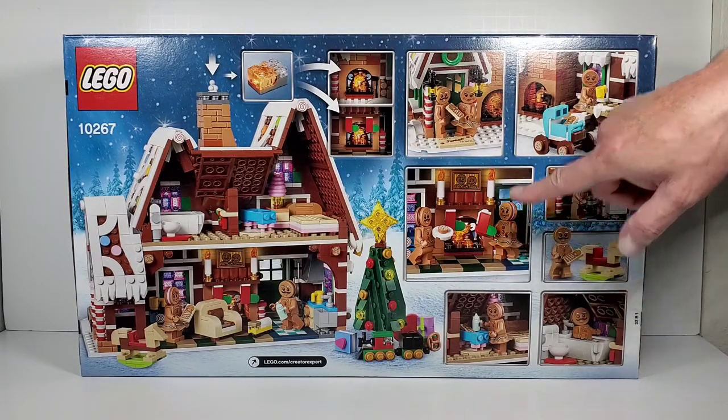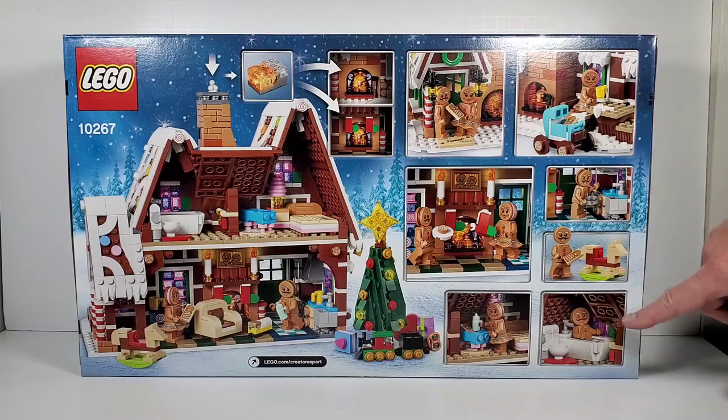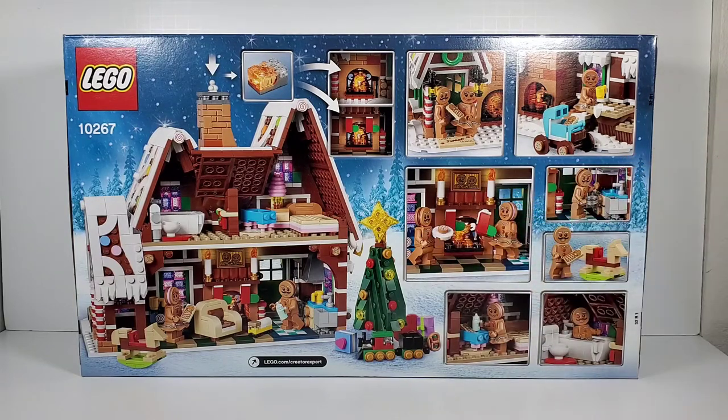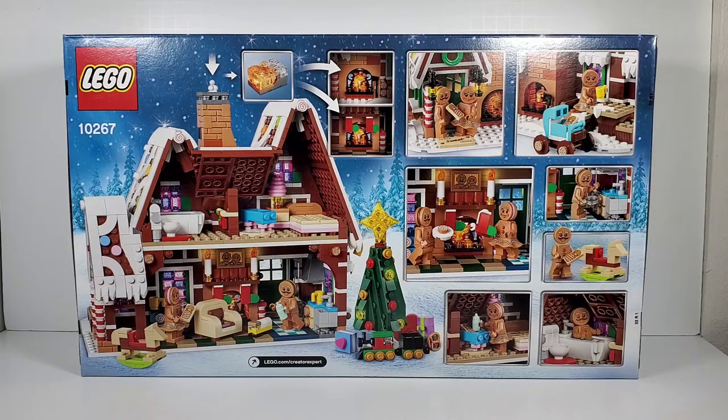There are various close-ups of the different rooms, and it looks like the family is having a good old time. I love these minifigures — I think they're exclusive to this set. They're actual gingerbread people, and I love that their heads look like Oreo cookies. It's a really ingenious set. LEGO always outdoes themselves with these sets.